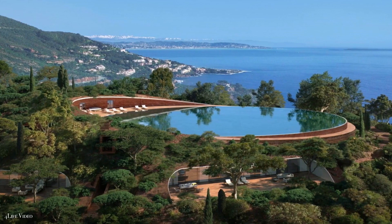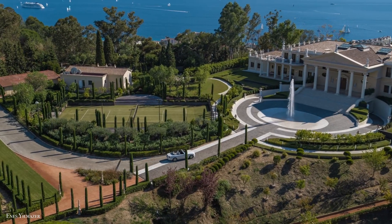Hey there viewers, today we're having a look inside the most expensive homes for sale.